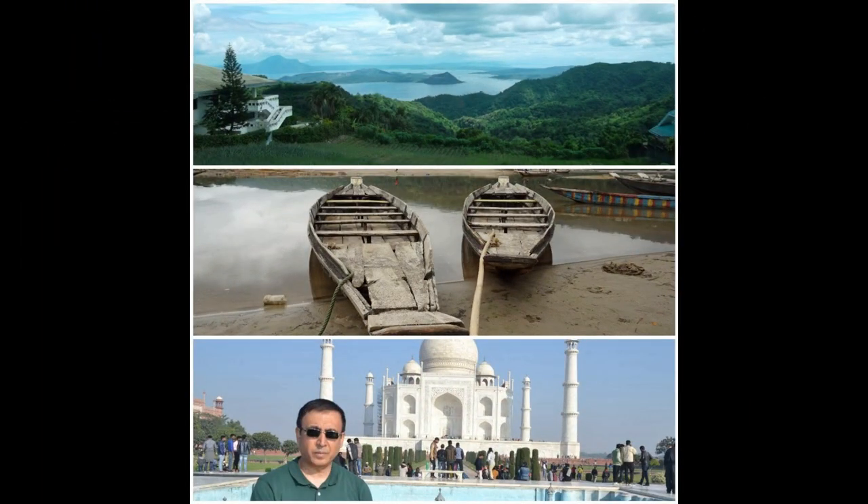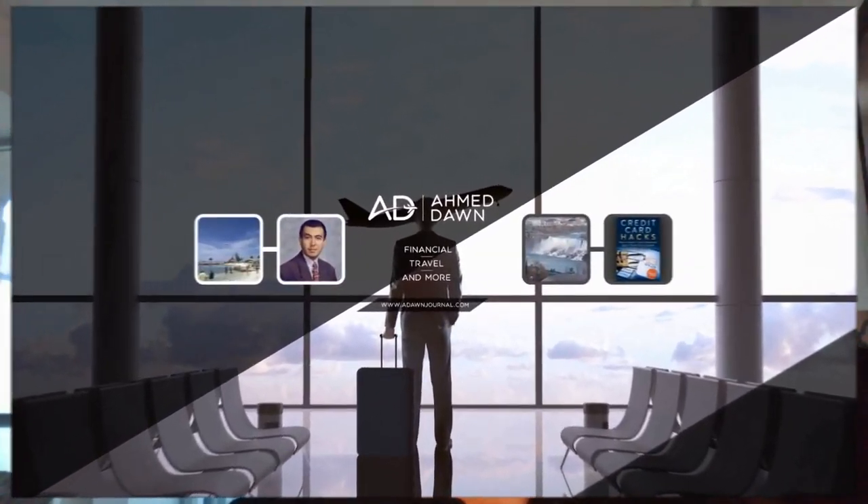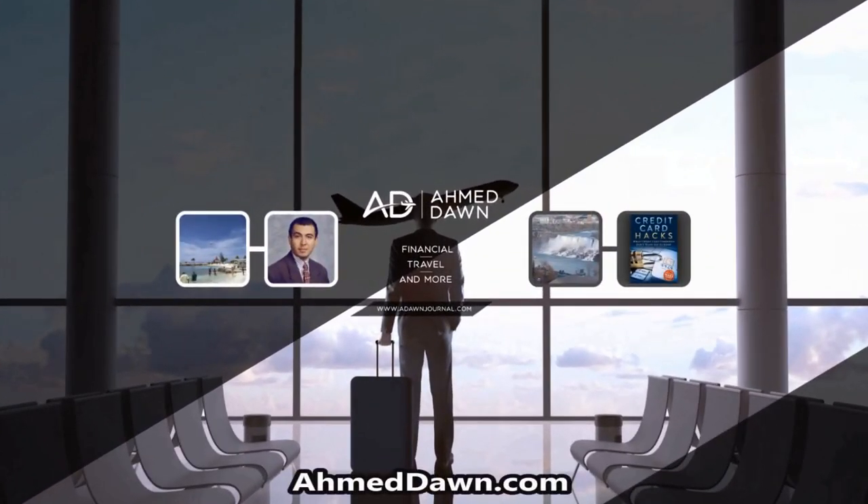Hello everyone, this is Aamid Dan and on this channel you'll find financial, travel, and more videos. If you like what you see, please give it a thumbs up and consider subscribing. Thank you.